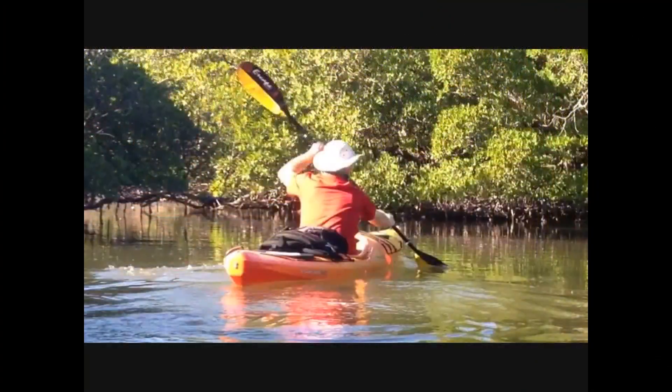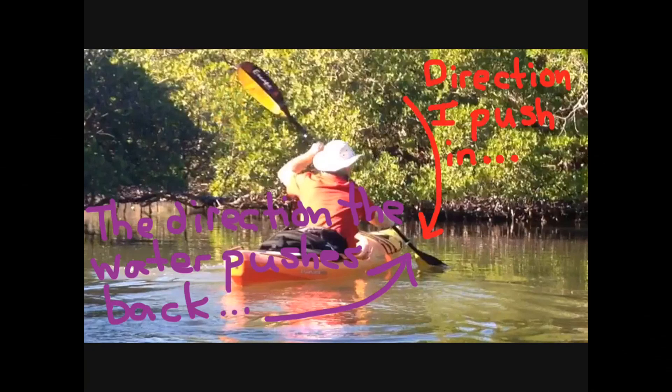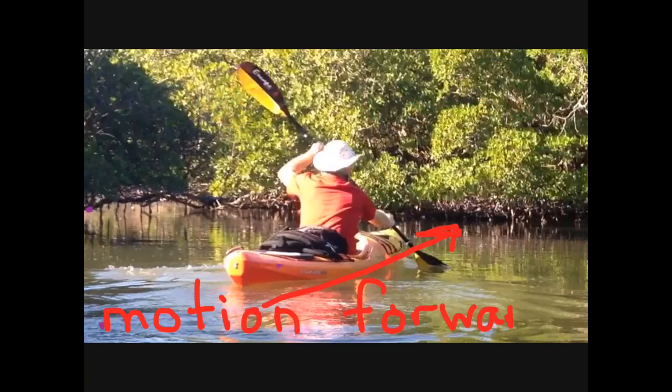The last observation that I make is that when I push against the water with my paddle, the water pushes back with an equal and opposite force. Look at it this way — when I push against the water with my paddle, the water pushes back in the opposite direction of my push, and so I move forward. Newton said that for every action, there is an equal and opposite reaction.